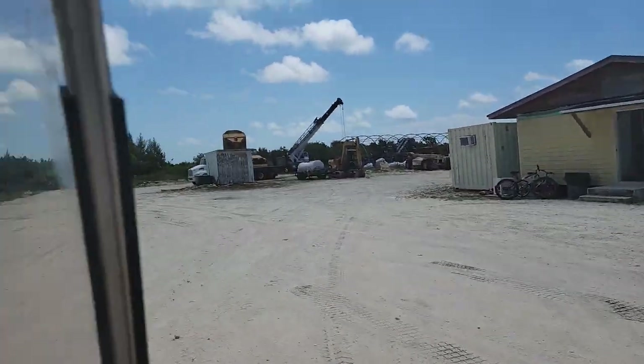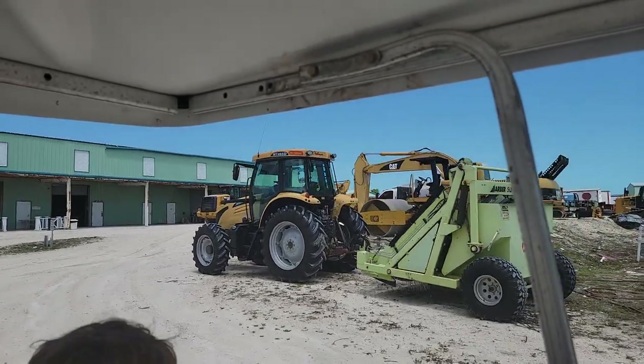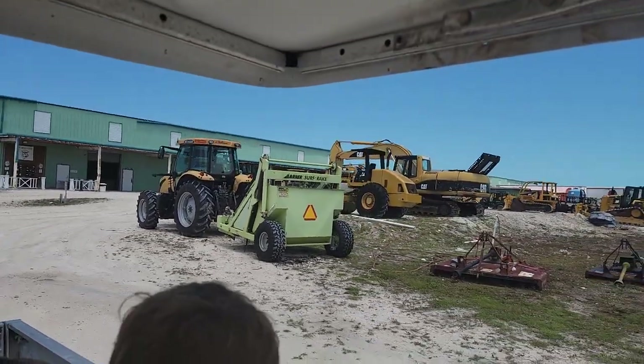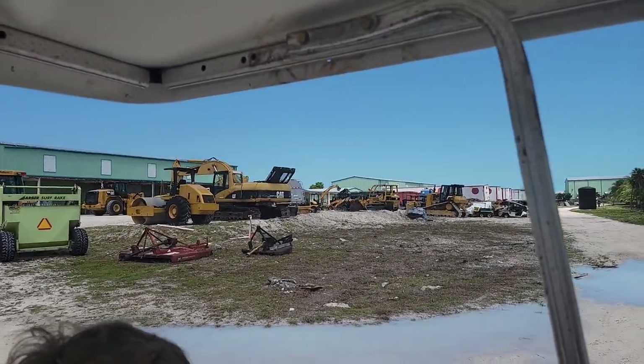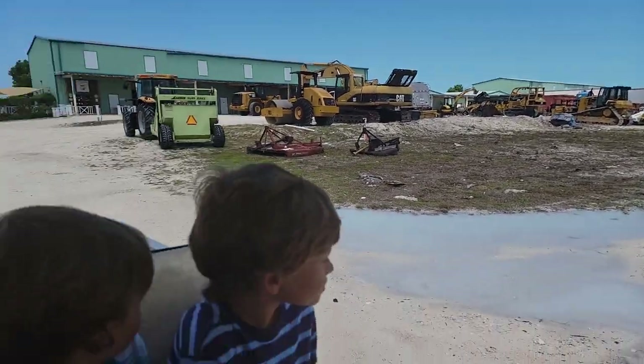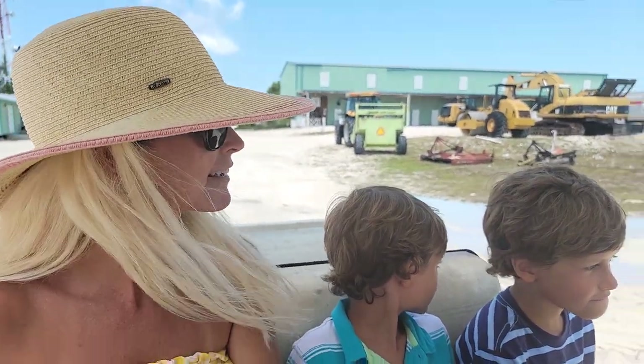This is quite the operation — all this heavy equipment, cabinet shop, carpentry shop, mechanics shop, bulldozers and excavators and skid steers and tractors everywhere. What do you think of this, guys? It's cool. It's pretty self-sustaining. I like it.